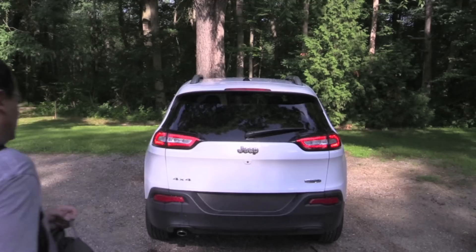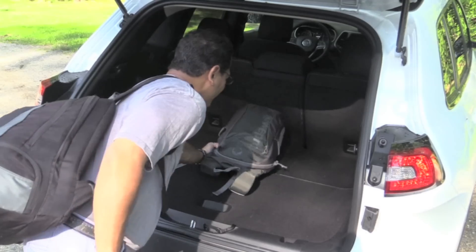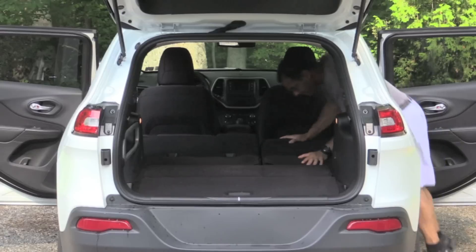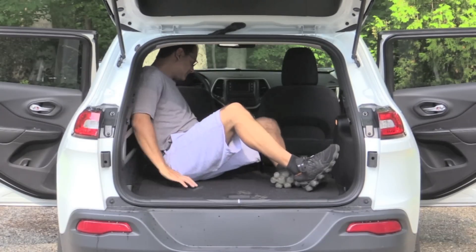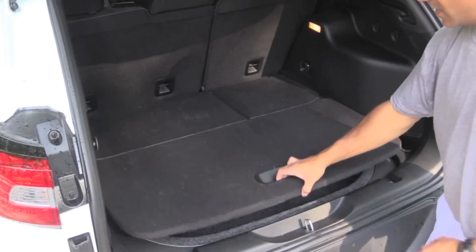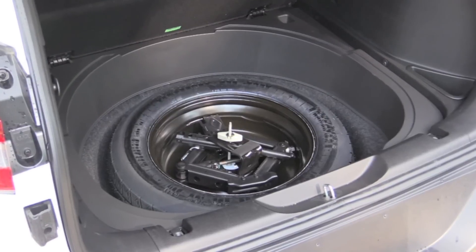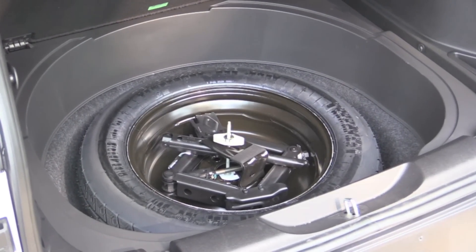First impressions of the cargo space: this vehicle comes up a little bit short when you compare it to some of the competition. But I'm not toting around a lot of cargo, so it doesn't mean as much to me. If you're looking for more space, you may want to look elsewhere. I do like the fact that there's a hidden compartment in the trunk where you can put valuables away from prying eyes. There's also a full-size spare, which is always a plus these days.